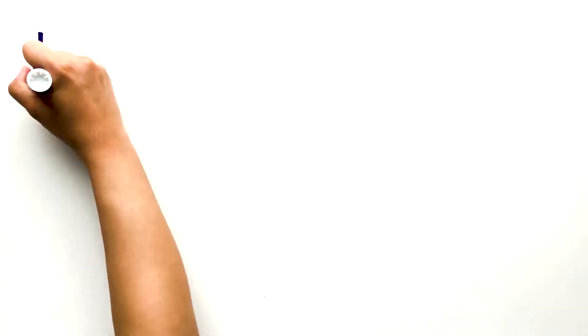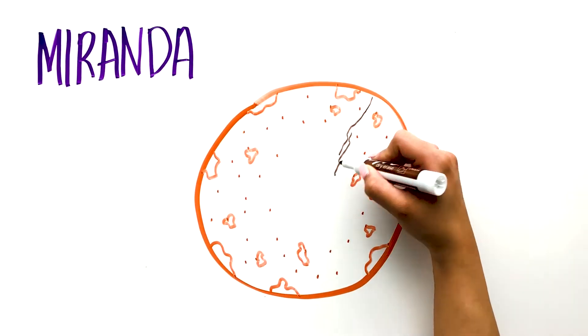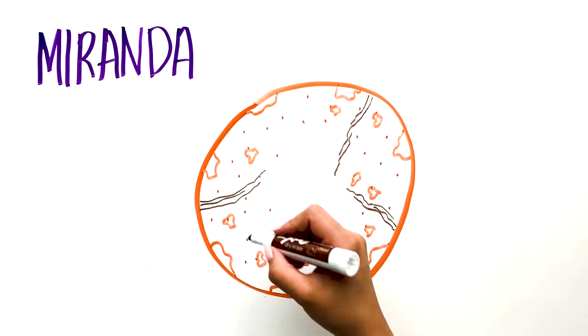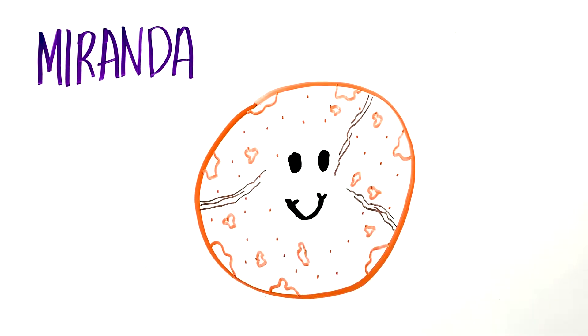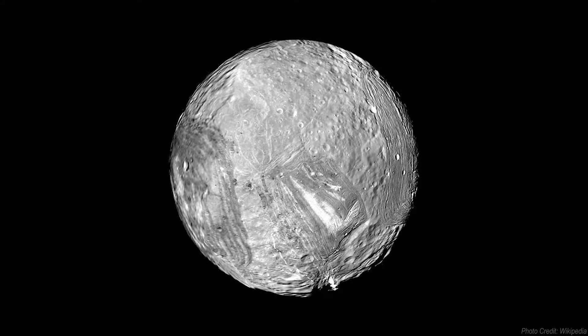The major moons are cold icy worlds. Miranda is unique because it has different types of terrain from different time periods — ancient terrains, degraded craters, and much younger, smoother layers. It is 480 kilometers in diameter and is the smallest of the five major moons. It has the largest known cliff in the solar system, called the Verona Rupes, which has a height of over five kilometers. Miranda might have started to evolve but was stopped before completion because its internal heat was not hot enough.